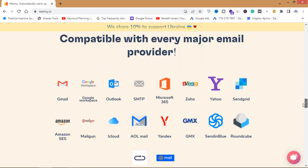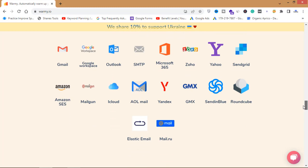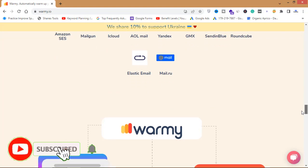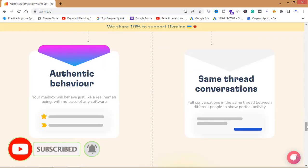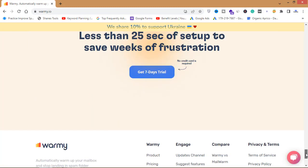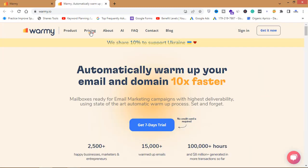The reviews are very good, and it's compatible with every major email provider — Gmail, Google Workspace, Microsoft 365, any SMTP, Amazon SES, Roundcube, Sendinblue, and more. You can use any email provider, and through this tool you can send your emails directly into the inbox, not the spam folder and not the promotions folder.